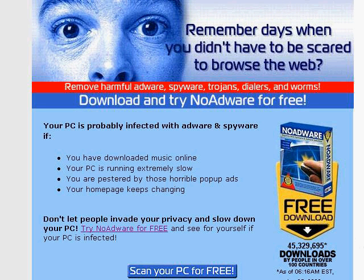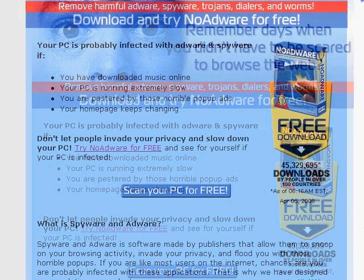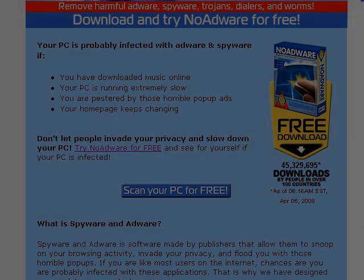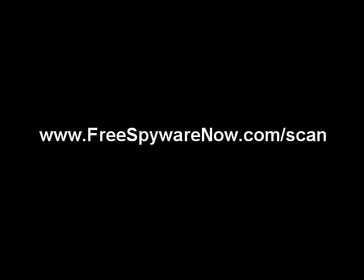Before you go out and actually buy a product, I would suggest that you use one of the online utilities which allows you to scan your PC to see whether you've actually got any spyware on it. You can access one by going to freespywarenow.com/scan. All you need to do is click on the button that says 'Scan your PC' and you can carry out a free scan. If you find any problems, you can then take the necessary steps to get rid of the spyware from your computer.